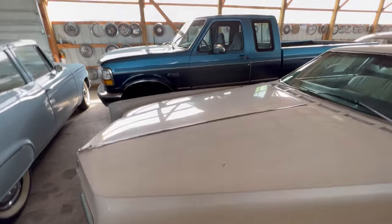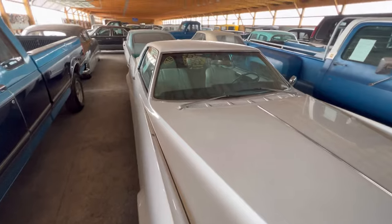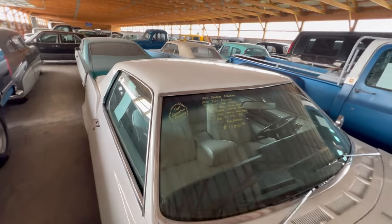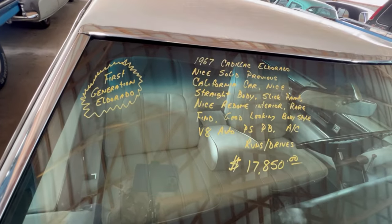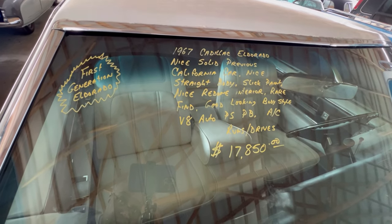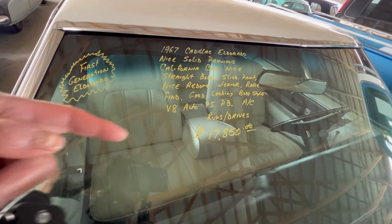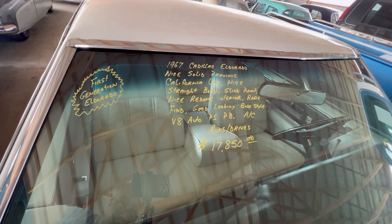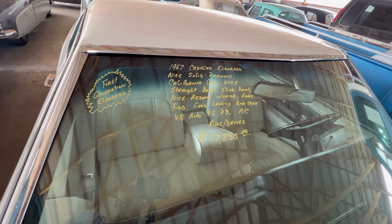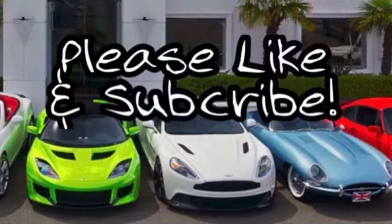1967 — let's take a good look at the information on here. As it says: first generation Eldorado, 1967 Cadillac Eldorado. You can see the price here at Country Classic Cars. Yeah, this was a really nice find.